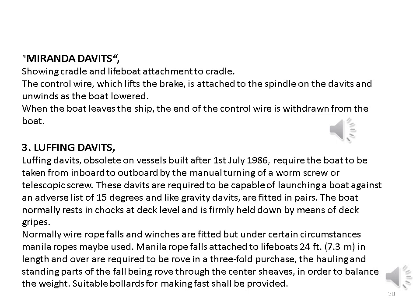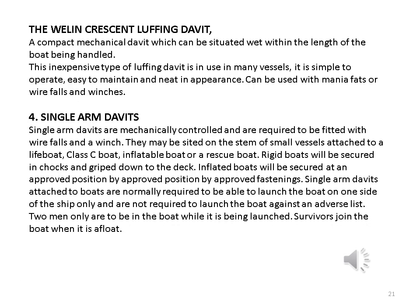These davits are required to be capable of launching a boat against an adverse list of 15 degrees. Gravity davits are fitted in pairs. The boat normally rests in chocks at deck level and is firmly held down by means of deck gripes. Normally wire rope falls and winches are fitted but under certain circumstances manila ropes may be used. Manila rope falls attached to lifeboats 24 feet in length and over are required to be roved in a three-fold purchase, the hauling and standing parts of the fall being roved through the centre sheaves in order to balance the weight. Suitable bollards for making fast shall be provided. The wall and crescent luffing davit is a compact mechanical davit which can be situated within the length of the boat being handled. This inexpensive type of luffing davit is in use in many vessels; it is simple to operate, easy to maintain and neat in appearance.